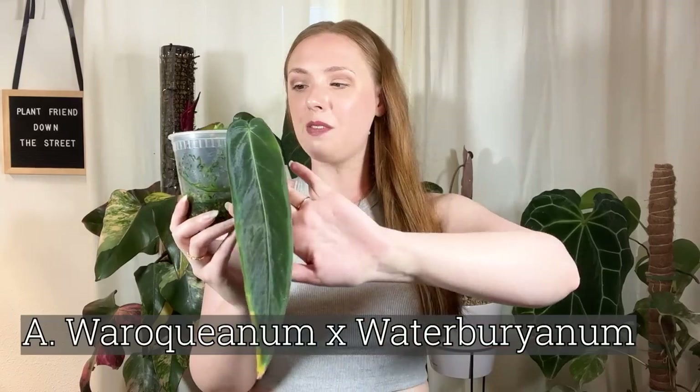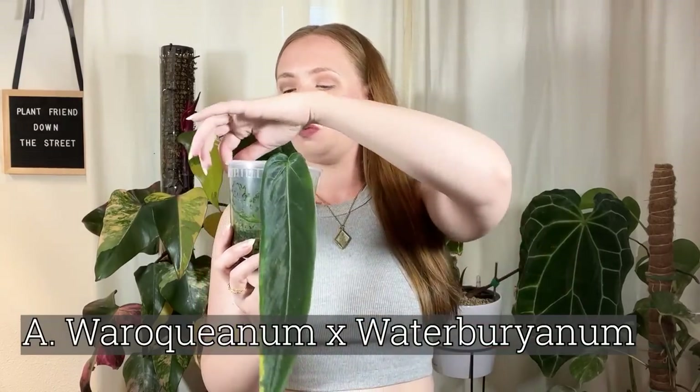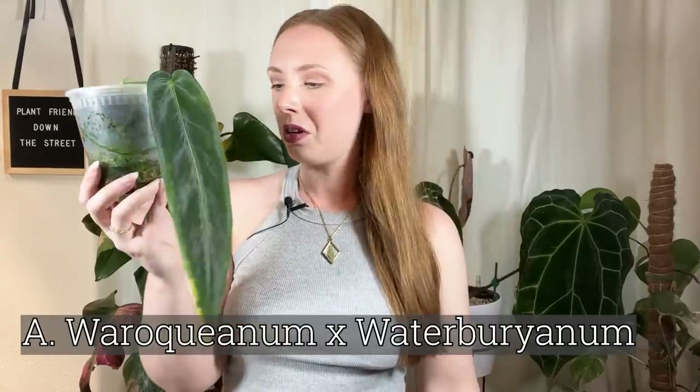This is similar to the queen — it's the queen anthurium x waterbaryonum hybrid. I don't have too much to say about it; it's cute. It's been in my grow tent for literally years and just gives me one leaf at a time. I think it's trying to push a new leaf right now. Maybe I'll clean the moss off and add more pond. When it does look good it's really cute — very silken and velvety.